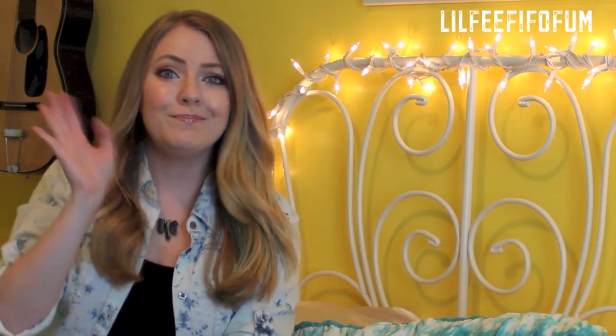Thank you all so much for watching my video. Don't forget to comment, like, and subscribe. If you recently went shopping, post your video response down below because I like watching hauls. I hope everybody has a wonderful day — I'll see you all soon. Bye!